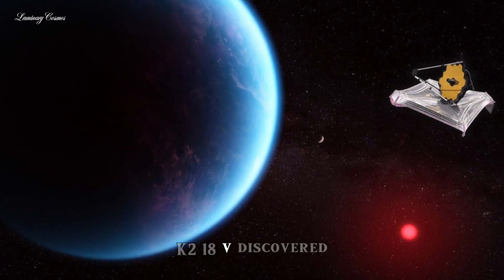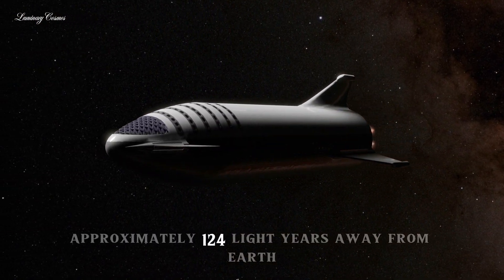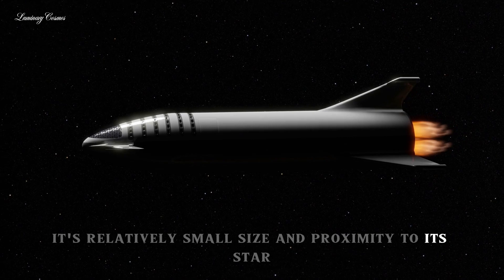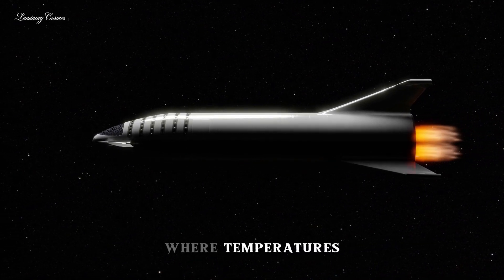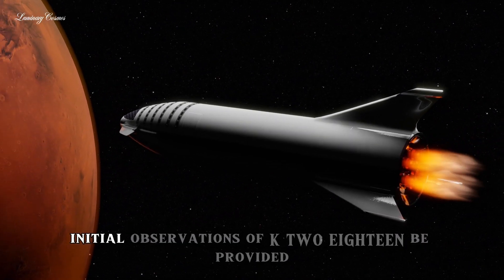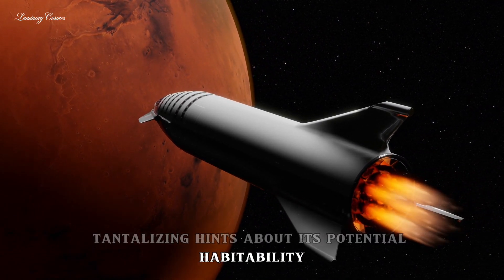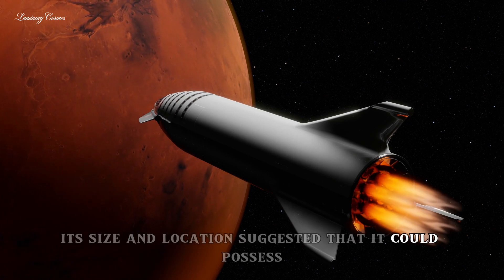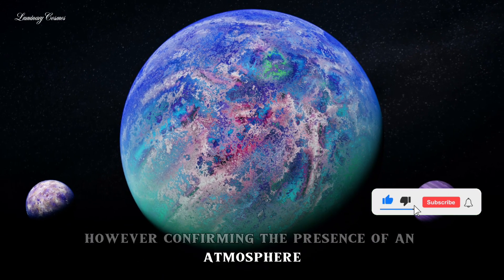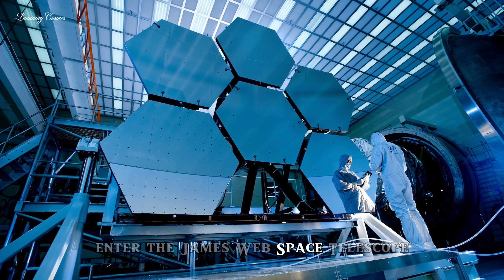K2-18b, discovered by NASA's Kepler Space Telescope in 2015, orbits a red dwarf star approximately 124 light-years away from Earth. Its relatively small size and proximity to its star place it within the habitable zone, where temperatures could allow for the presence of liquid water, a key ingredient for life as we know it. Initial observations provided tantalizing hints about its potential habitability — its size and location suggested it could possess a substantial atmosphere, potentially capable of supporting life. However, confirming the presence of an atmosphere and determining its composition required more advanced observational tools: enter the James Webb Space Telescope.